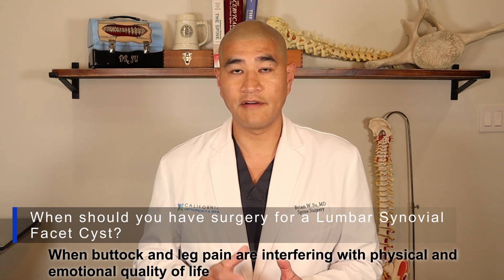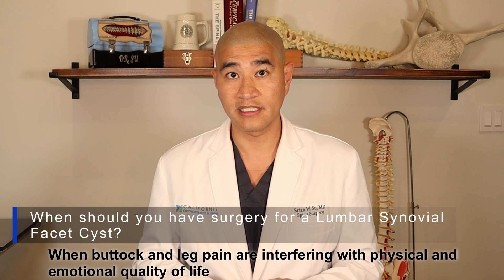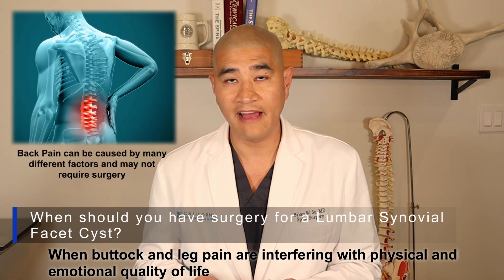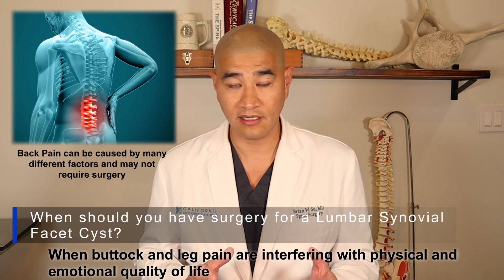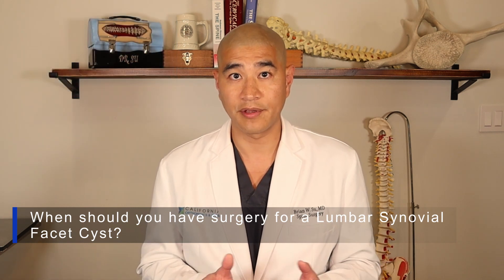Now, buttock and leg pain often coexist with back pain, particularly when you have a lumbar synovial cyst. But I would be very cautious before having surgery for a synovial cyst if you only have back pain. Surgery in somebody that only has back pain has to be really taken with caution — there are many things that can cause back pain, and all those other things have to be ruled out first. You'll have to work with your doctor on that.